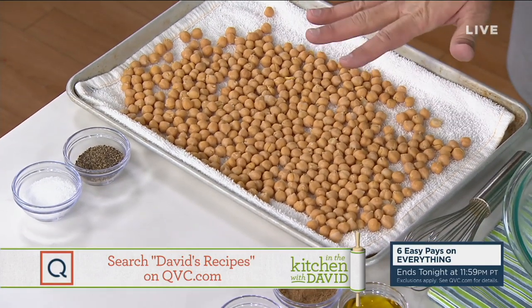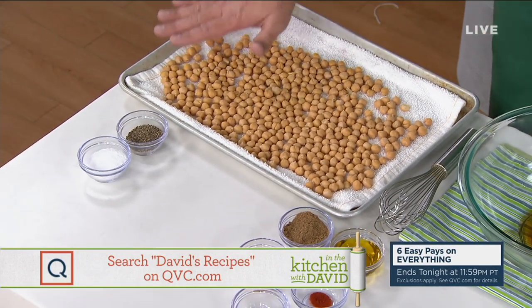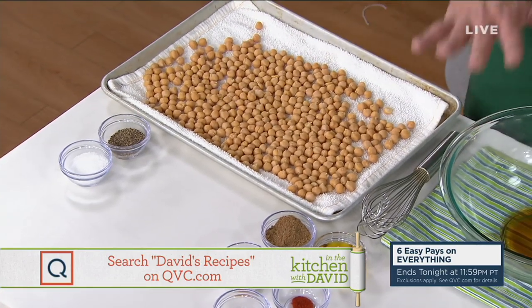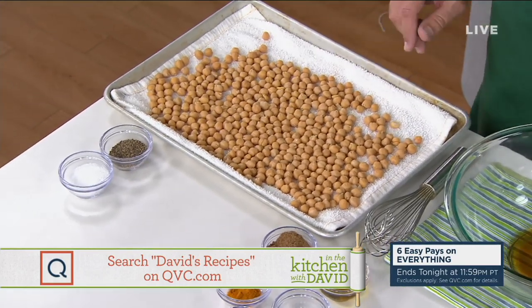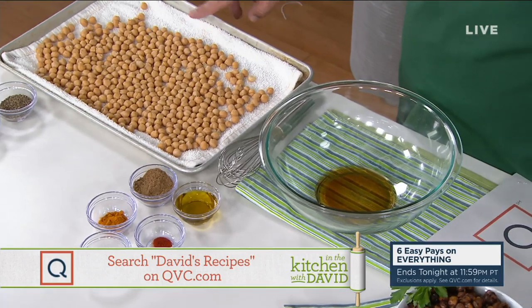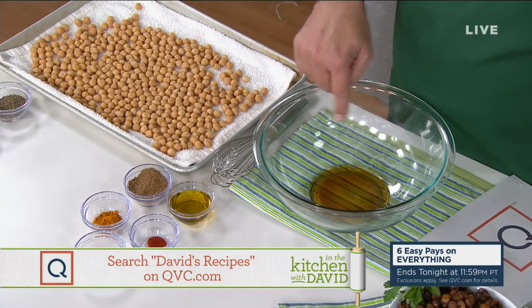You're going to take a can of chickpeas, drain and rinse them, then put them on a towel on a sheet pan. This is so that while you're making the sauce — before you put these in the oven — they can dry out. In the bowl we're making a sauce, and once the chickpeas are nice and dry, we're going to roast them plain. Then when they come out of the oven, we're going to toss them in this sauce.